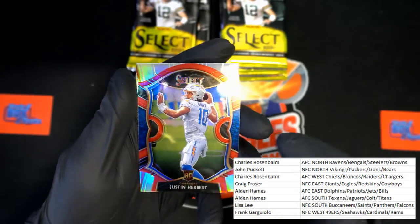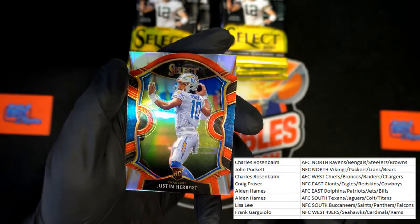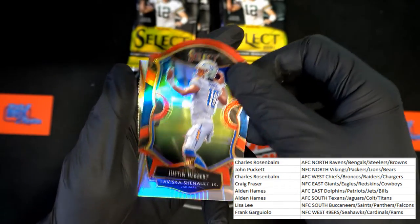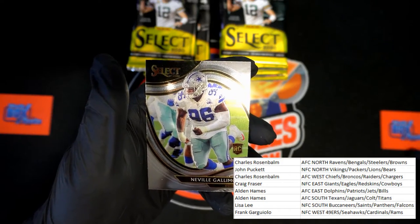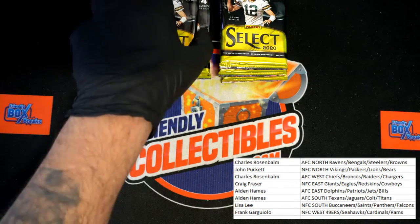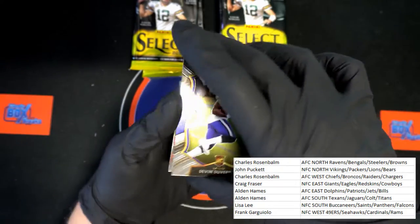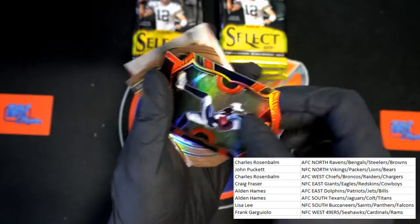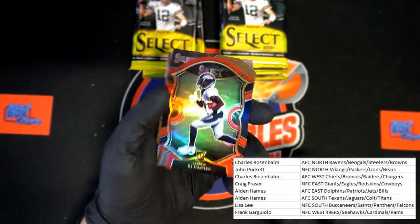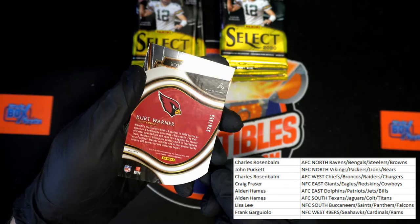Mike Evans for the Buccaneers. Going to the Chargers — nice little die cut Justin Herbert right there, very nice. That is going to Charles R, congratulations! Chenault Jr. rookie for the Jags. Neville Gallimore rookie for the Cowboys. Devin DuVernay rookie for the Ravens. Up next for the Broncos, KJ Hamler rookie card.